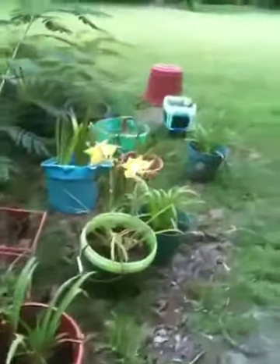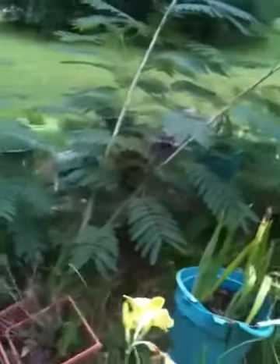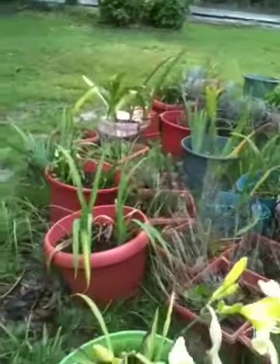I have some gorgeous, gorgeous daylilies. And daylilies are very, very easy to grow, so if you do not have a green thumb like me and you want to grow things, then daylilies is a good thing to grow.